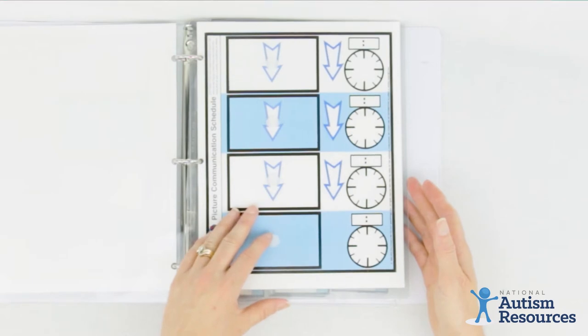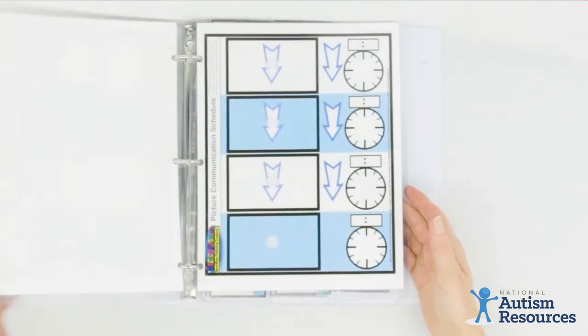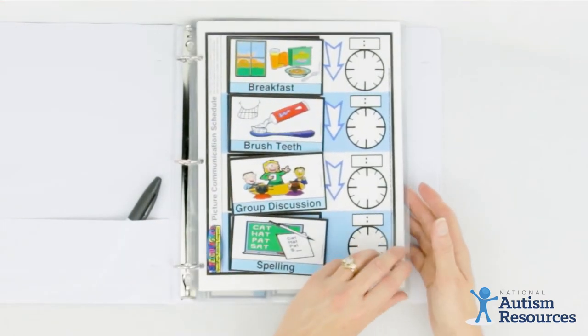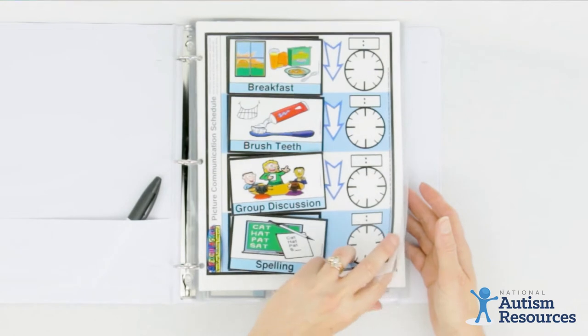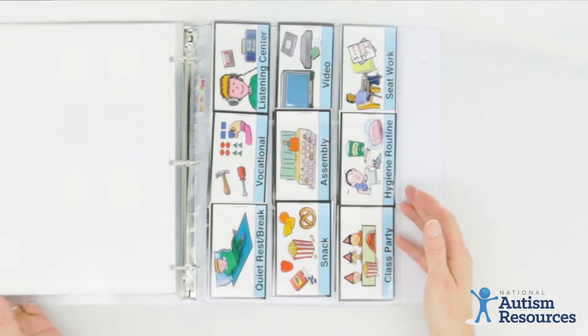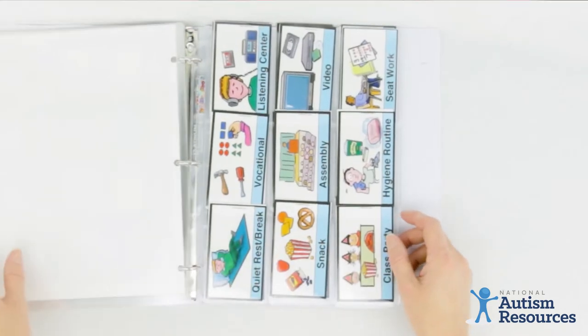What we've created here is a set that allows you to make individual schedules for the students you work with or the kids you support. This set comes with five laminated sturdy schedules and a variety of pictures that you can use for your schedules.